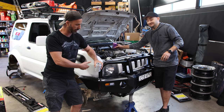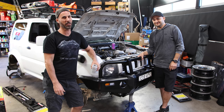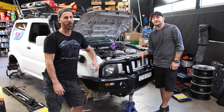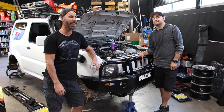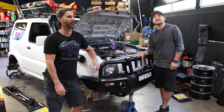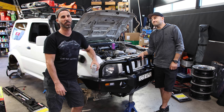We've got Jimnys, we've got K-Trucks, we've got Suzukis, we've got Daihatsus. We have got so many four-wheel drives — lift-kitted ones with mud tyres, ATs. We don't even know which car to use. We have so many.